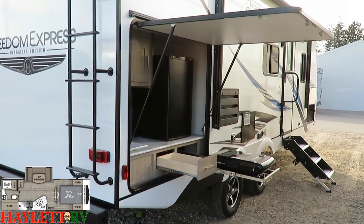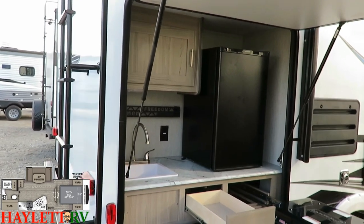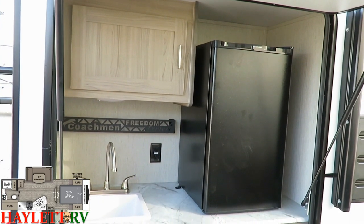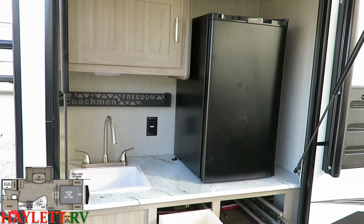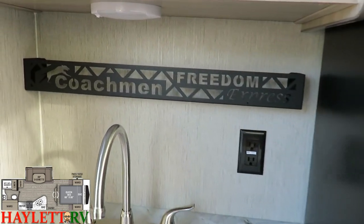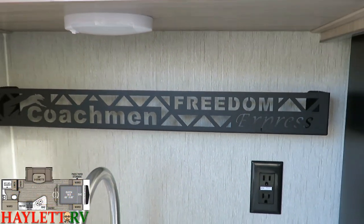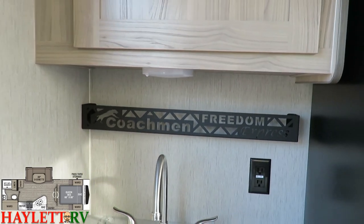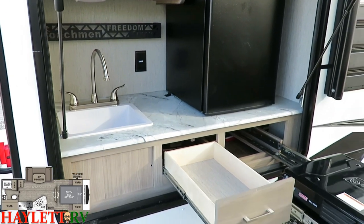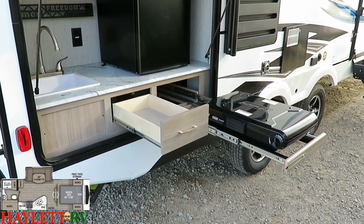Over here this has not the widest but still fully equipped camp kitchen. I really like what they do here — it gives you the bigger outside fridge, and together with the fridge inside, that's pretty close to 12 cubic feet of total cold storage. And look at that — that's new — that is cute: Coachman Freedom Express right there on your spice rack, just a nice little touch. Just like inside, you've got sealed edge countertops outside, and that is a real sink with a real drain into a holding tank.